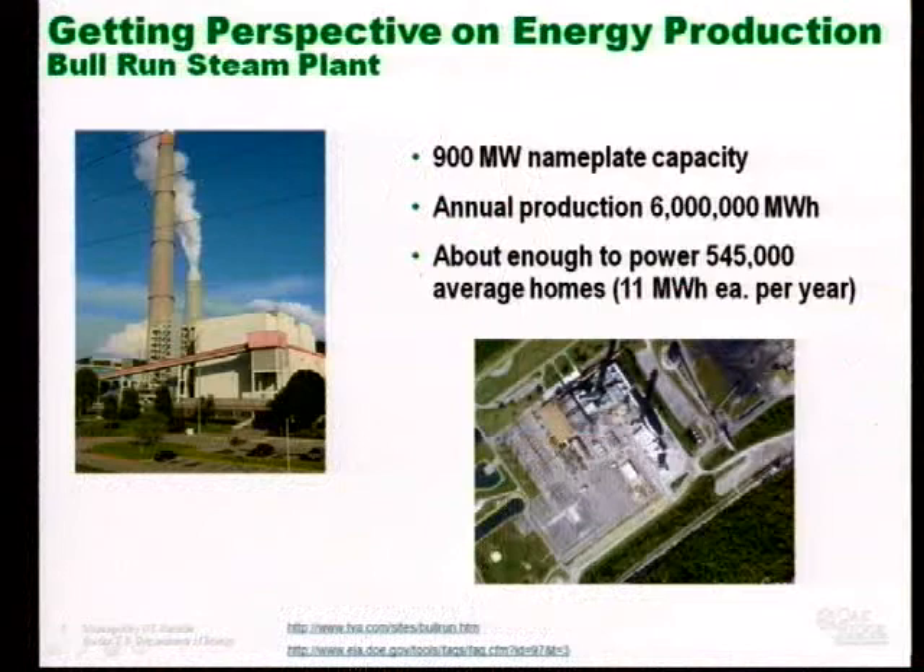Solar energy is important, but we get half of our energy from coal. So let's compare coal and solar energy for a minute. Many of you drive past the Bull Run steam plant on a regular basis. It's not a large steam plant — a single stack steam plant with a 900 megawatt nameplate capacity. At its peak it can produce 900 megawatts, and being a coal plant, it could do that 24 hours a day. The average production from that coal plant is actually about 6 million megawatt hours, which is enough to power about 545,000 average homes consuming about 11 megawatt hours each per year.